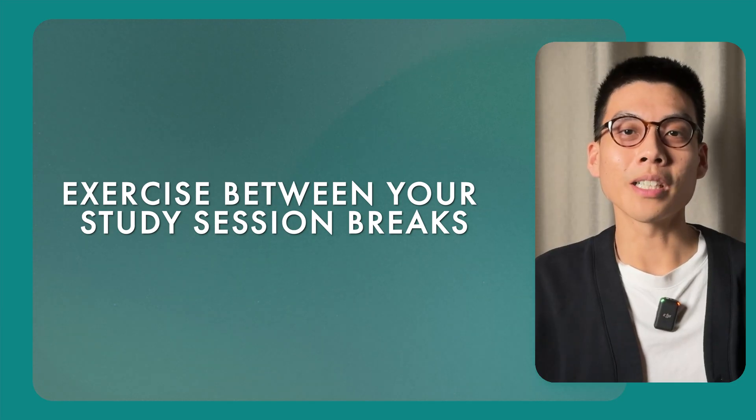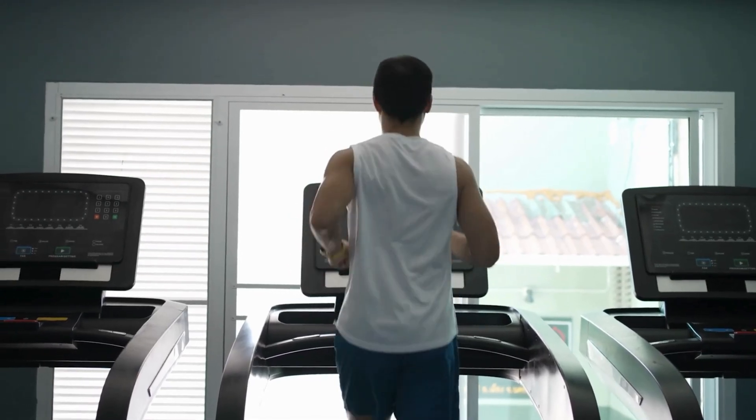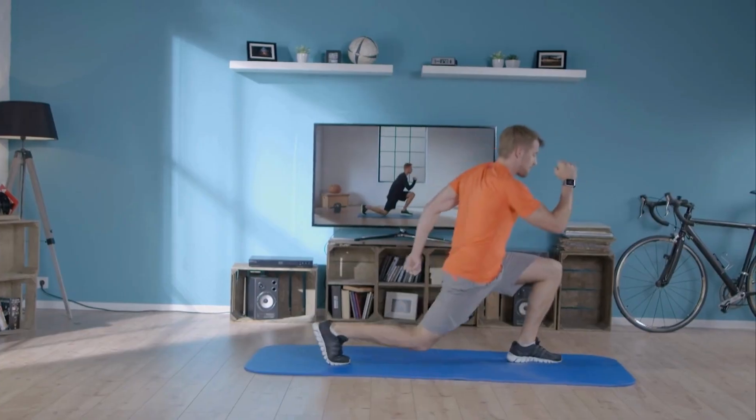Exercise between your study session breaks. This may sound weird, but I swear this has done wonders for my focus. Whenever I'm taking a break from studying, I like to go on a quick run on a treadmill or put on a workout video. After this, it's like I'm a new person and my energy levels have been restored. If you're ever feeling a bit unmotivated and tired during a study session, try this.